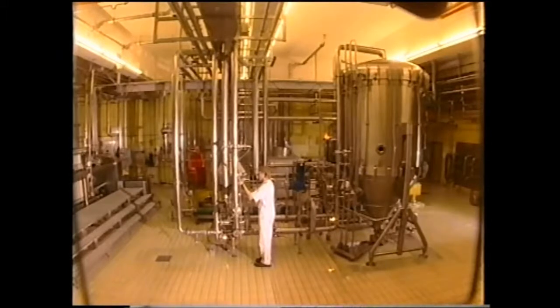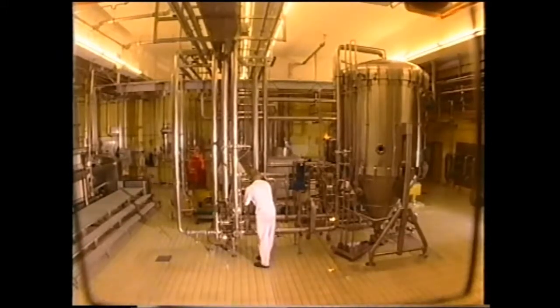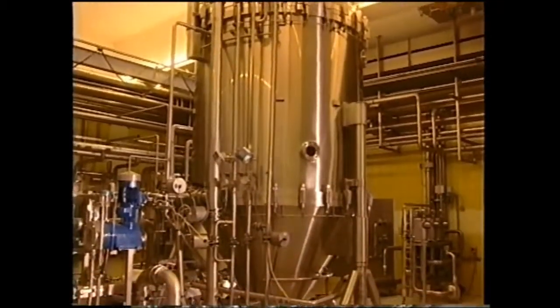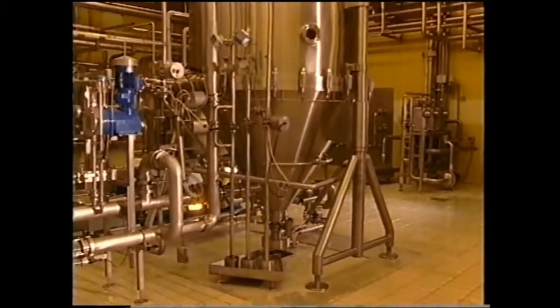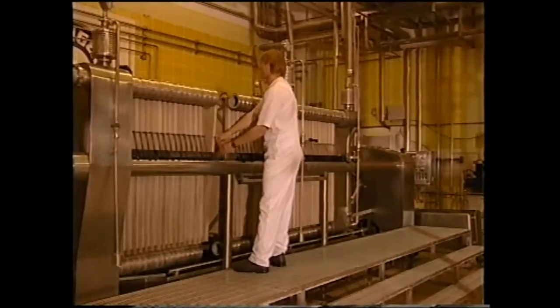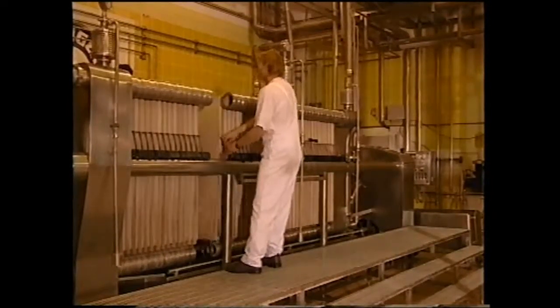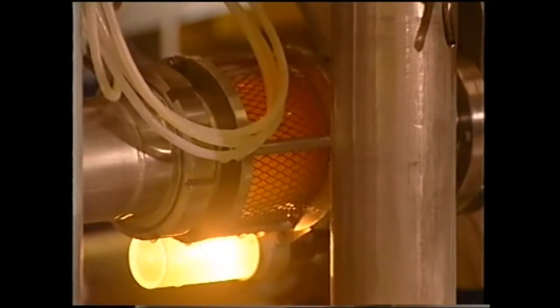The filter cellar is where all remaining cloudy substances are removed from the young beer. Up to 70,000 liters of beer can be filtered every hour along two highly modern filtering lines. For this purpose, a candle filter system as well as a plate and frame filter system are used. In keeping with the traditional process for bottled fermentation, fresh wort and bottom-fermented pure brewer's yeast are then added after filtration.